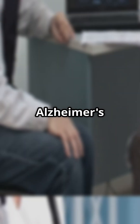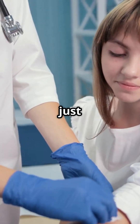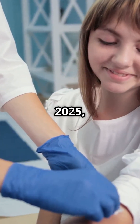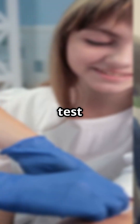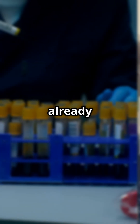Imagine a world where diagnosing Alzheimer's is as easy as a simple blood test. Guess what? That world just became a reality. On May 16, 2025, the FDA cleared the first ever blood test to help diagnose Alzheimer's disease for people aged 55 and older who are already showing symptoms.